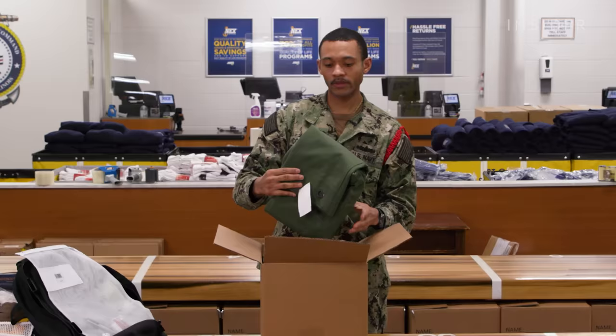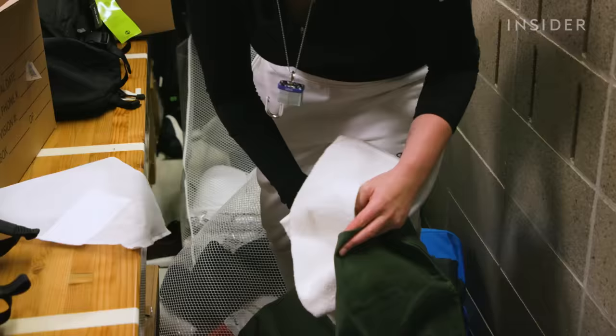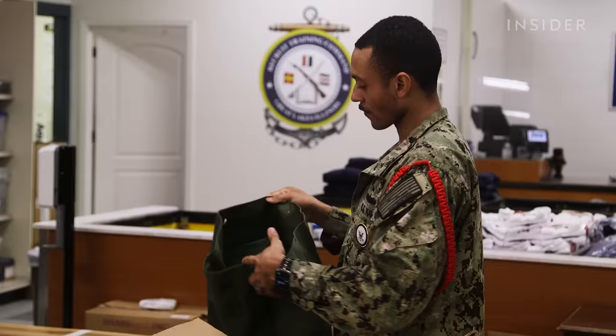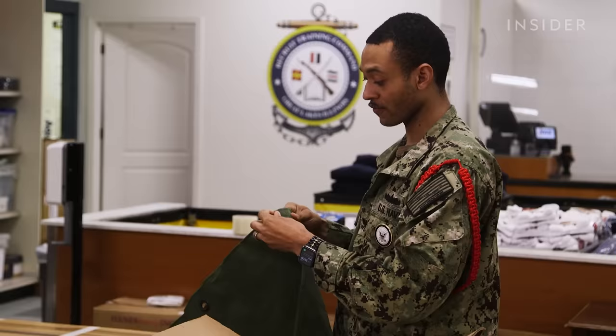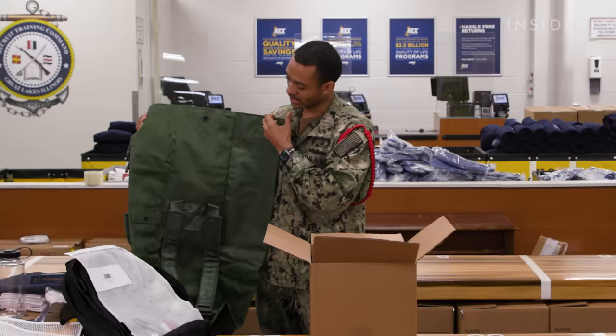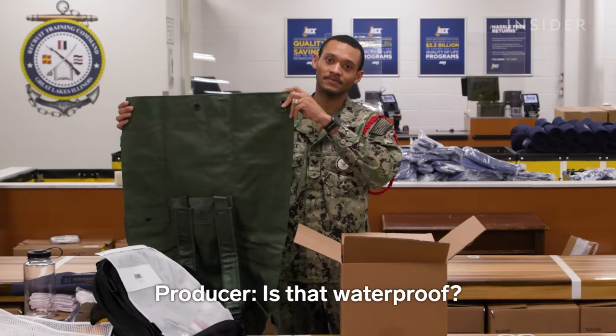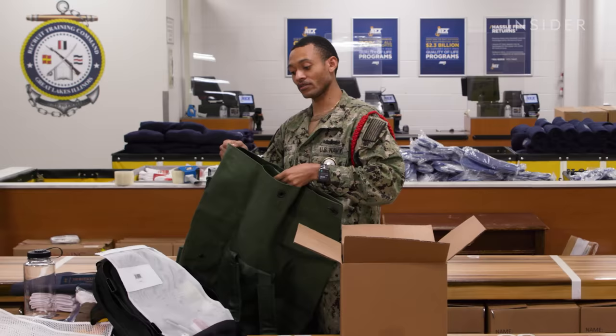Next, we have the C-Bag. The C-Bag is where they're going to put every single item they're issued tonight, with the exception of their backpack — everything just goes inside. It also has a spot for their lock so no one can get inside and mess with their valuables. It has straps and they put them on just like a regular backpack. It is waterproof — it has a little flap on the inside so when you close it, you can put that over the top and water doesn't get on the inside.